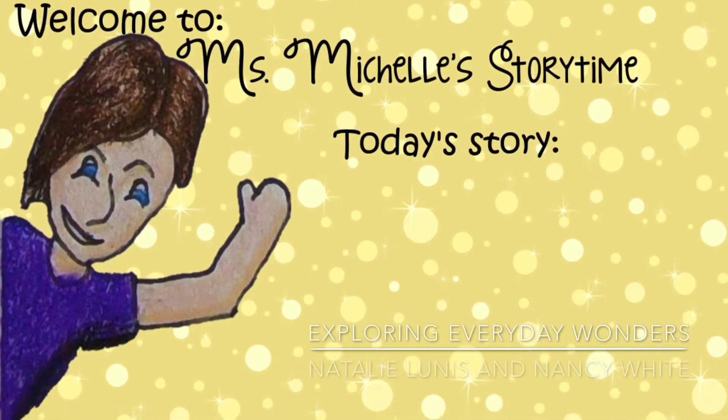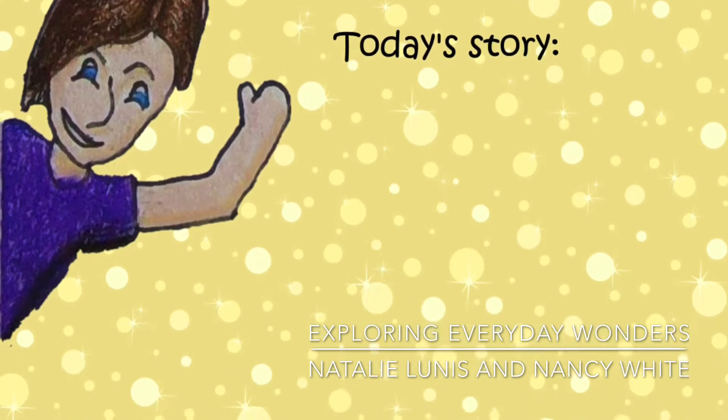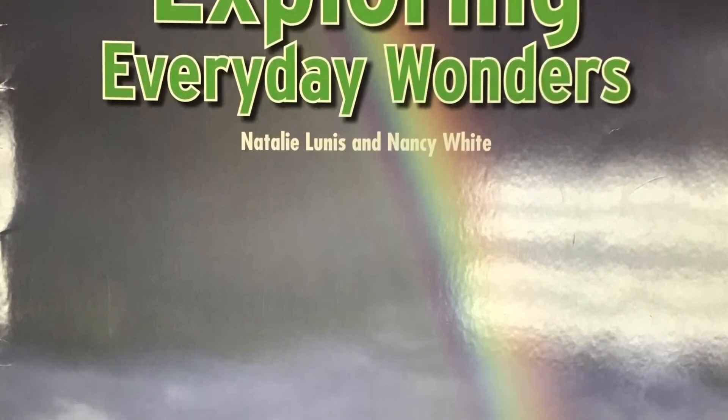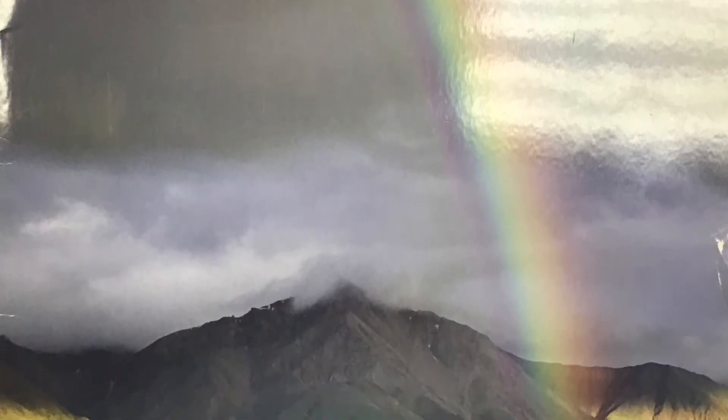Book purchased from Sundance New Bridge. Read by Ms. Michelle. Background music provided by iMovie. Exploring Everyday Wonders, written by Natalie Lunas and Nancy White.